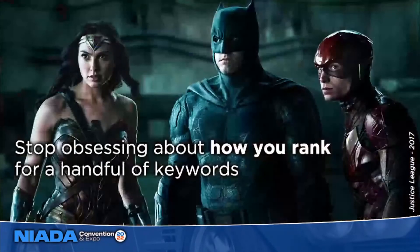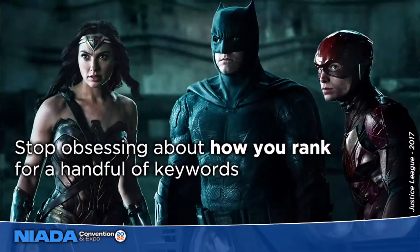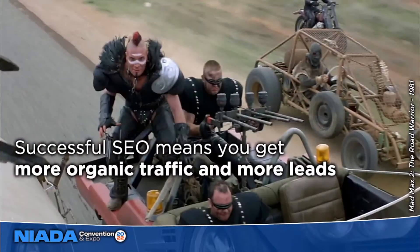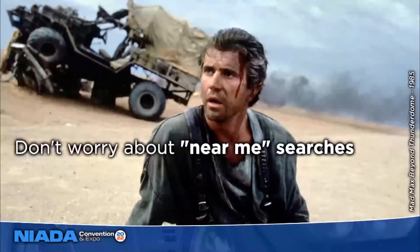You need to stop obsessing about how you rank for a handful of vanity keywords — most importantly because customers don't see the same search results that your rank tracking program sees. Customers' results will be different based on their physical location in the real world when they do their search, and on personalization based on past searches they have made, which means every customer is going to see slightly different results. That rank tracking program doesn't even actually get search results from that particular local area — it's a bank of computers somewhere trying to spoof a location.